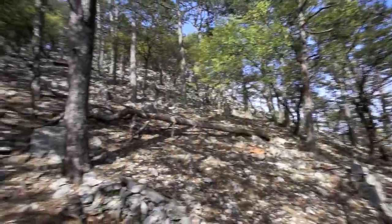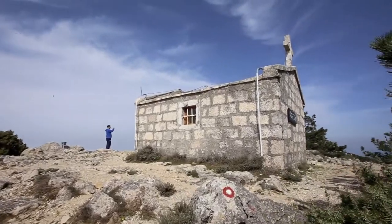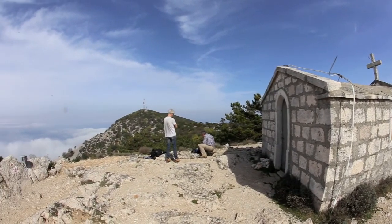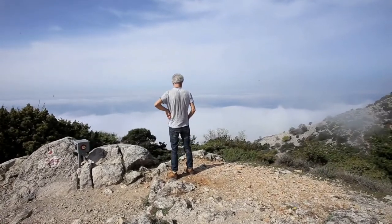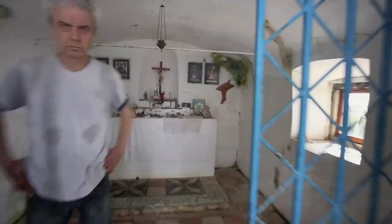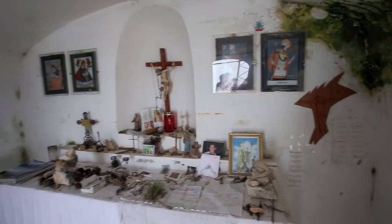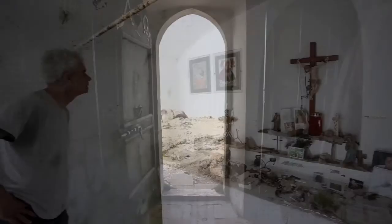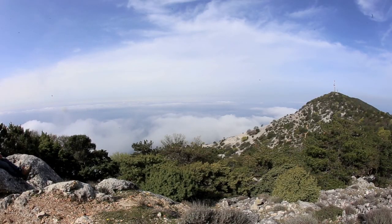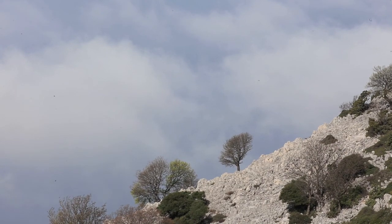These maple trees are starting to bloom — Acer trilobum, Acer pseudoplatanus. Sveti Nikola — Saint Nicholas. Fortunately the clouds are low and we can still see a bit of the summit. Sveti Gaudenzio.